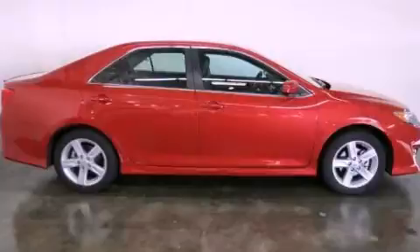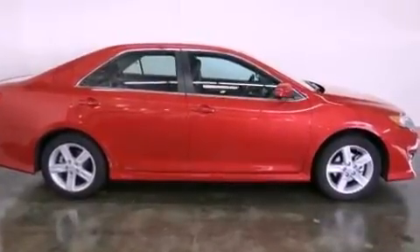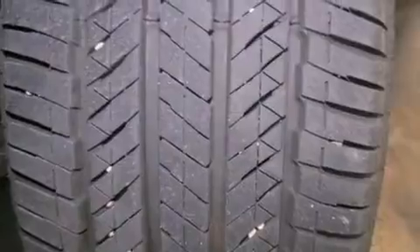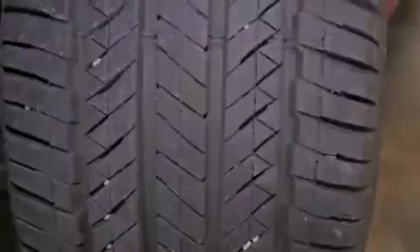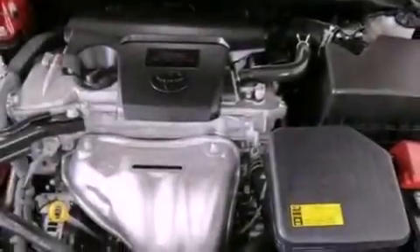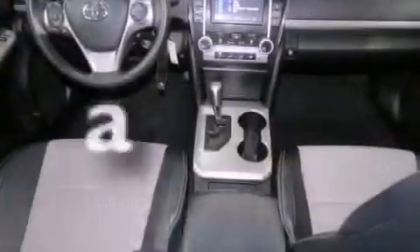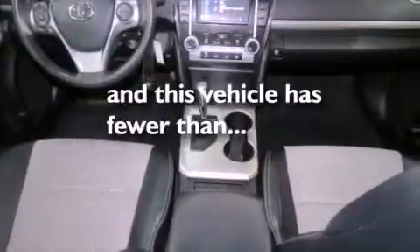Features include a low tire pressure indicator, traction control and stability control systems, cruise control, a CD player, an engine immobilizer theft deterrent system, a passenger-side vanity mirror, an anti-lock braking system, rear curtain airbags, full-power accessories, and this vehicle has less than 19,000 miles.